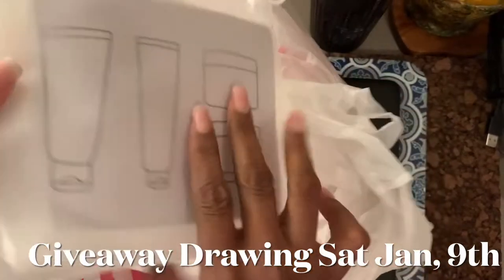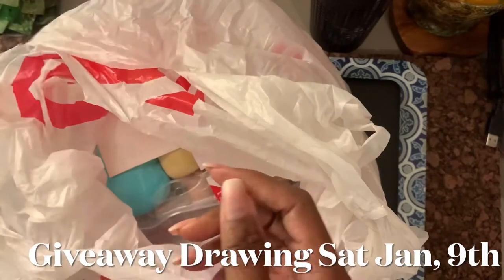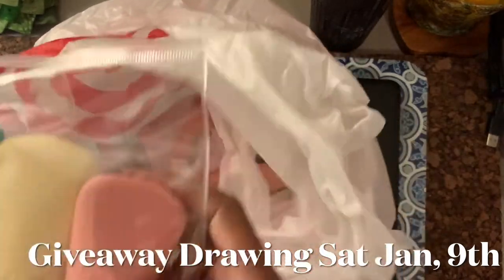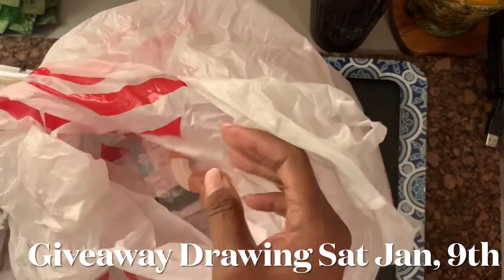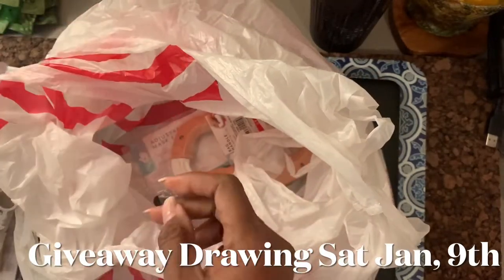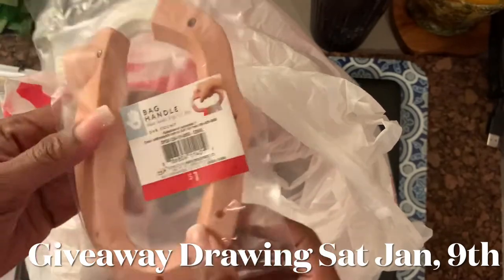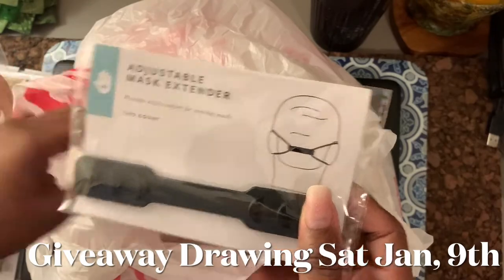Good stuff! The little travel bag, the reusable zip bag you can use for travel, cable protectors. Oh, here's my favorite thing — you're going to get this travel bottle kit right here. I also got the lotion. And the bag holder — this is for you to carry, like if you've got a bunch of bags you're taking to the house. I also picked up the adjustable mask extender.